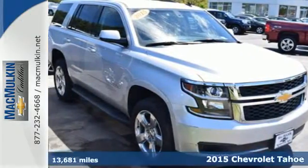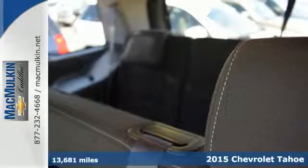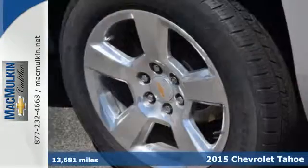It's a 2015 Chevrolet Tahoe. It has the strength to pull off any task, from the daily grind to weekend getaways.